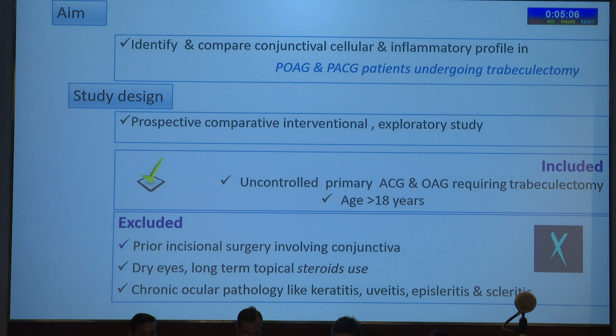Exclusion criteria included prior incisional surgery involving the conjunctiva, dry eyes, long-term topical steroid use, and chronic ocular pathology such as keratitis, uveitis, episcleritis, and scleritis.